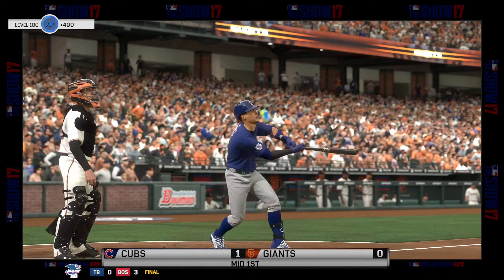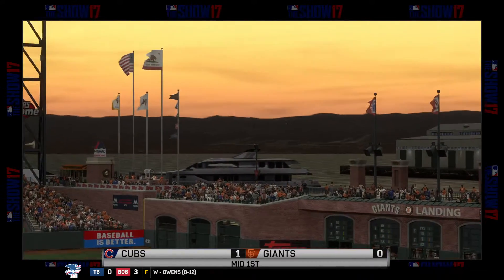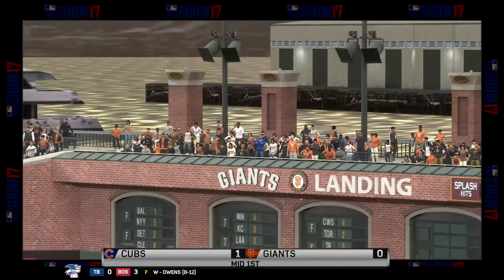Cubs pick up a run on the RBI double. On to the bottom of the first at AT&T Park. It's now 1-0 Chicago.